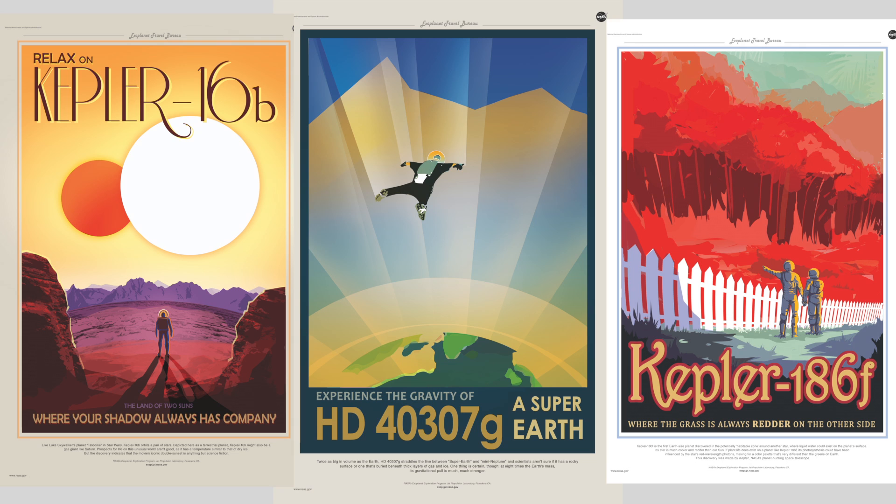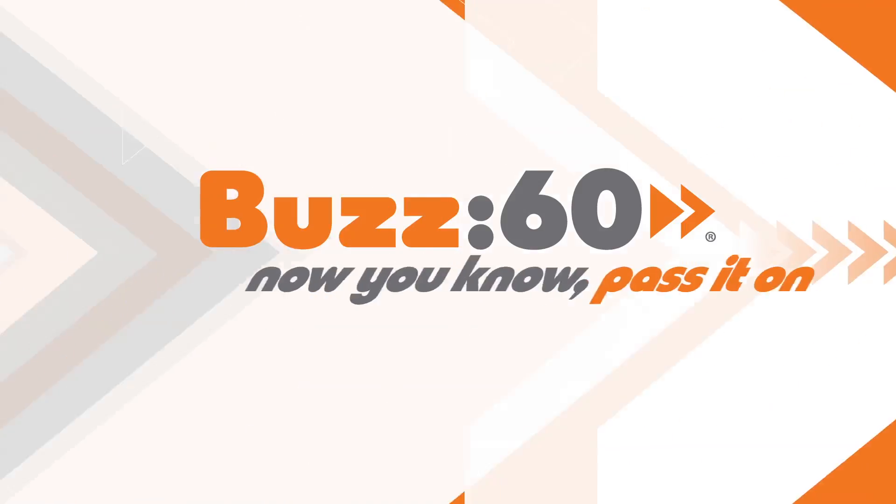The JPL team is working on three more posters to release in coming months, to which I say, no need. You've convinced us. Put all your effort towards human spaceflight and get us there! Buzz60.